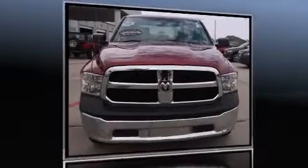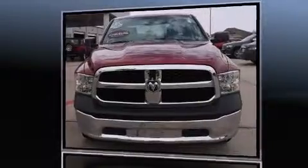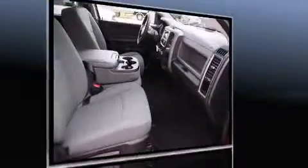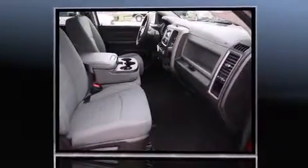With fewer than 50,000 miles on the odometer, this pre-owned model still has plenty of miles remaining as reliable transportation. It features an automatic transmission, rear-wheel drive, and a powerful eight-cylinder engine.